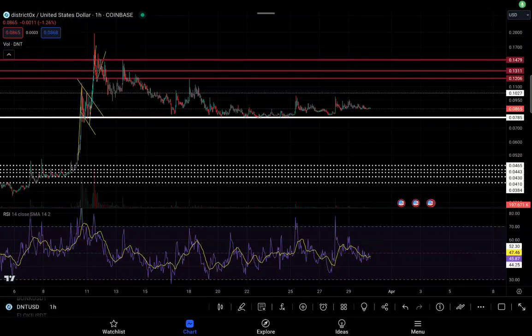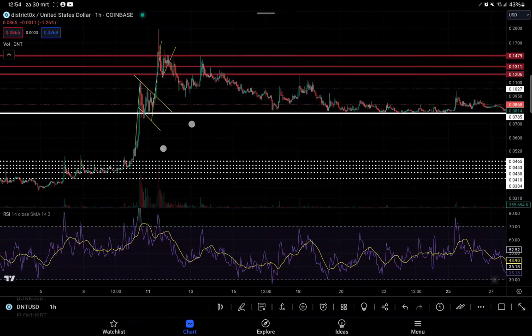Welcome back to another video on the channel, thanks for joining Crypto Trading Hub. We're back with an update about DistrictOX. A lot of people are asking: is DistrictOX done? Is it going up? Is it going down? What's next? That's what we're going to try to answer in this video.